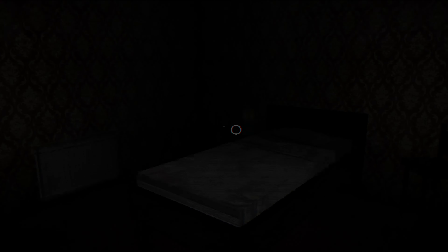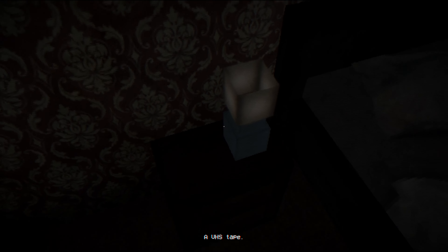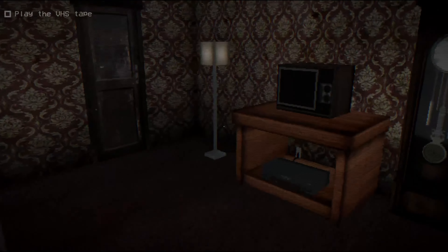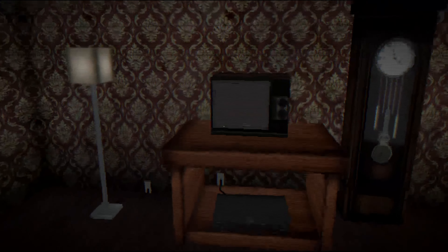It's dark in here. A VHS tape — I haven't seen one of these for years. Let's go ahead and play the tape. I'm gonna sit back down here. Wish I had some popcorn. I'm kidding. This place is gnarly.